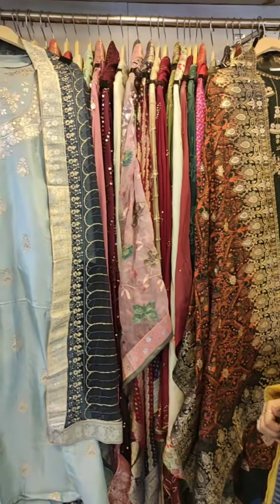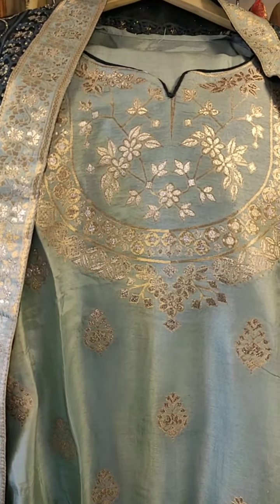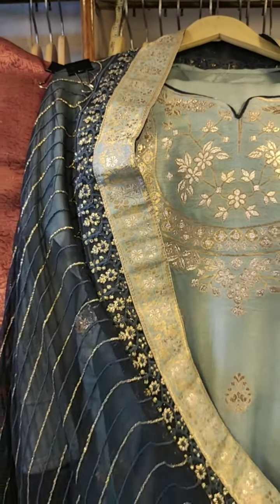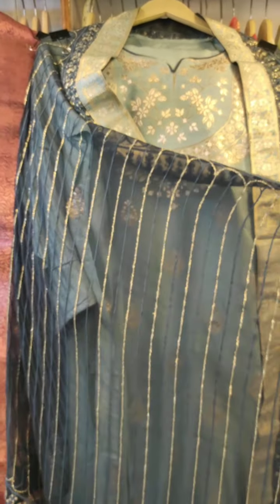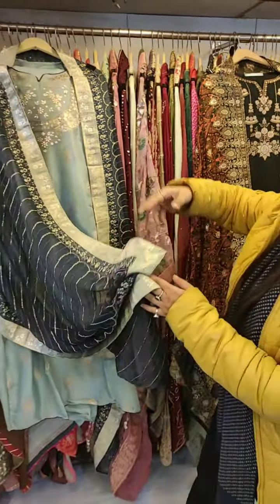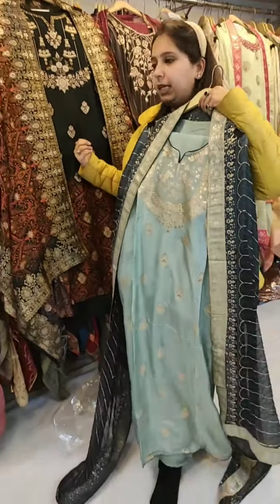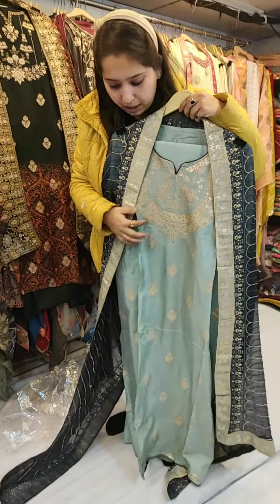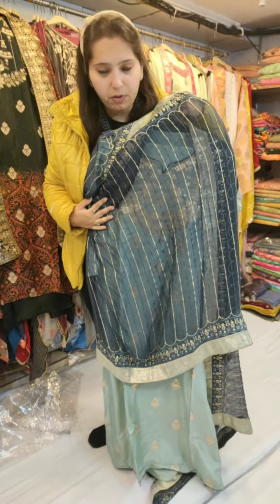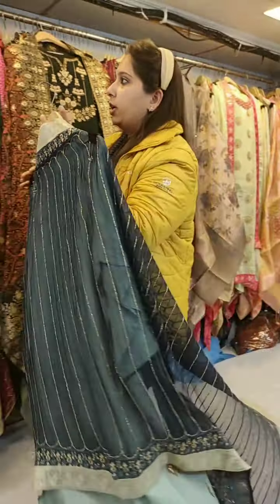Coming to my next concept — this is again a Dola silk semi-stitched shirt. Notice the difference from the previous piece: here we have a pure dupatta with four-side border and all-over work. We have changed the color chart — this is a brighter color palette compared to the dusty tones before, and the dupatta features a haani print design. These are all semi-formal suits suitable for all occasions.